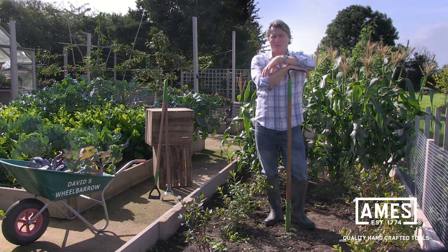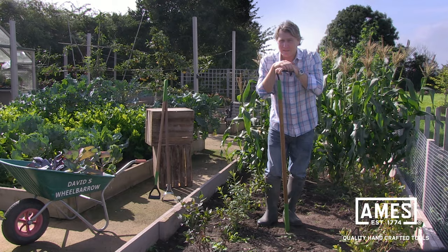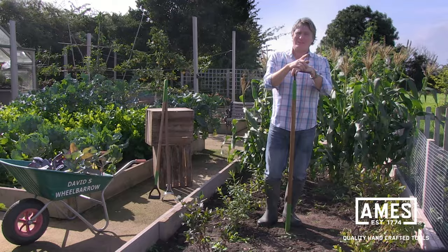Weeding is an essential job in the garden, but it's best to think first of all: what is a weed? Well, a weed is classified as a plant in the wrong place — that's all. But not all weeds are bad.